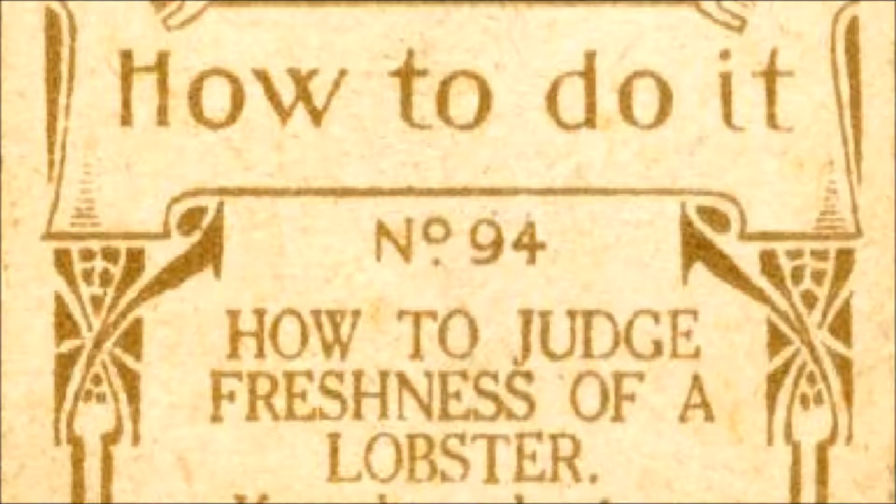How To Do It, No. 94. Read by Frank Blissett.